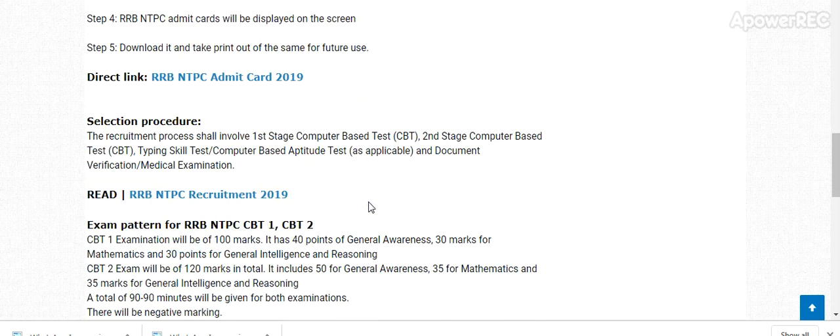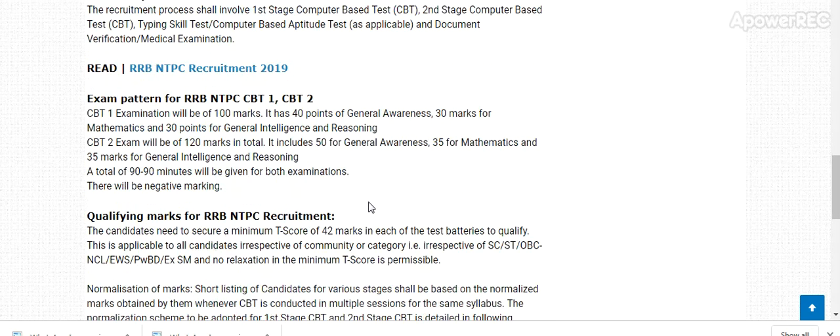Regarding the exam pattern, the CBT 1 exam will be for 100 marks and the CBT 2 exam will be for 120 marks. I will provide you more information as soon as it becomes available.